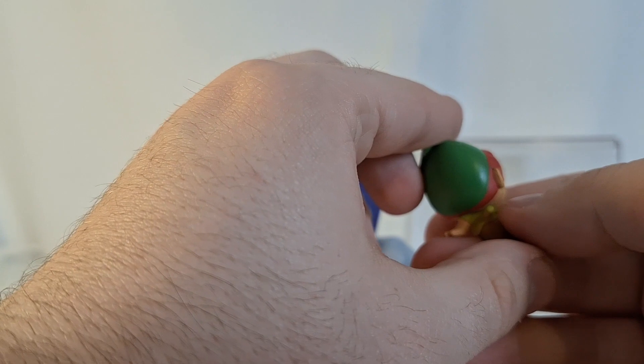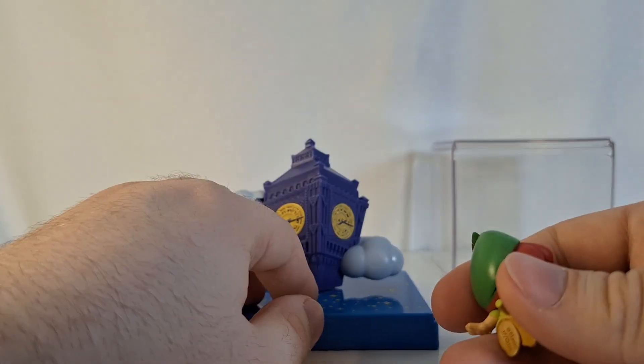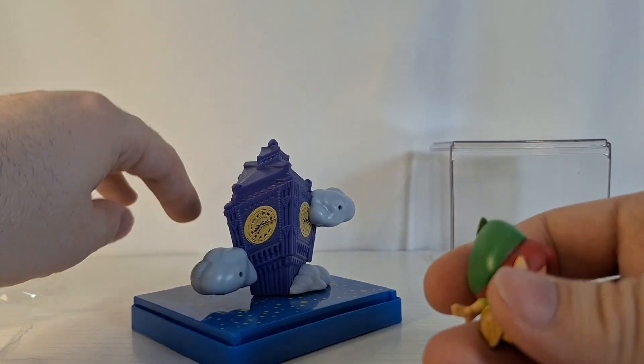Looking at the Peter Pan figure, he has his arms stretched out like he's flying as well. I really like this figure. Oh, he's got a little thing on his back.